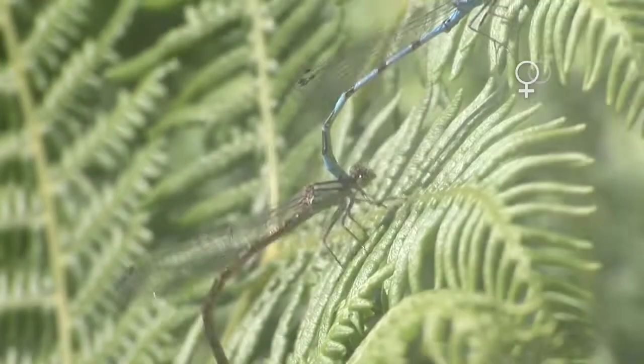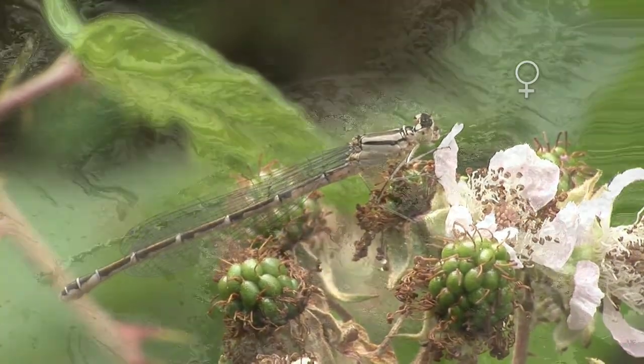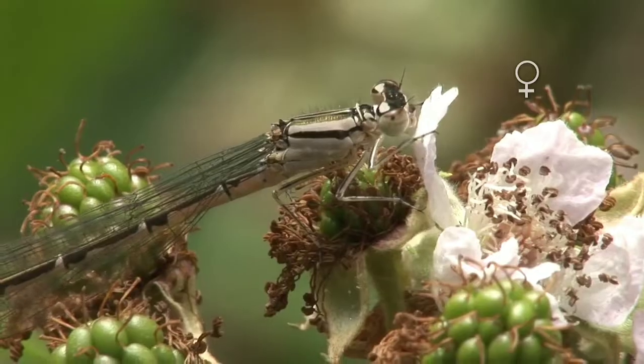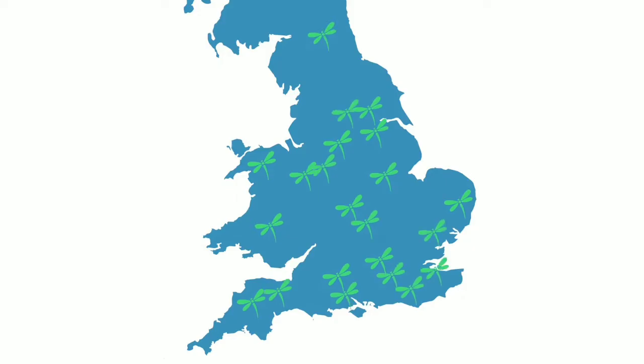Threats to damselfly. Damselflies are sensitive to changes in their environment, particularly water quality and habitat loss. They are often considered as bioindicators, meaning their presence or absence can indicate the health of an ecosystem.